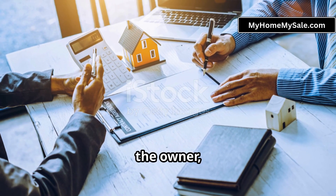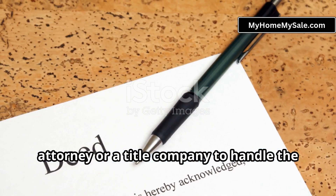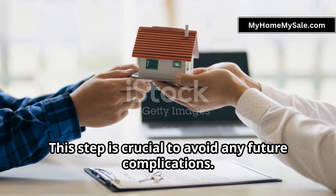Another essential tip is to understand the legal aspects. Even though you're dealing directly with the owner, it's wise to involve a real estate attorney or a title company to handle the paperwork and ensure everything is up to snuff legally. This step is crucial to avoid any future complications.